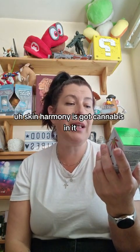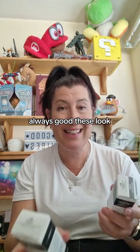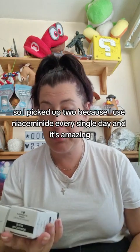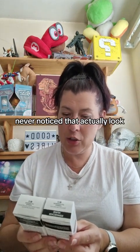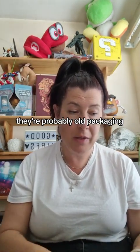Revolution Skin Harmony — it's got cannabis in it, soothes and hydrates, and has hyaluronic acid, always good. And look how amazing these are from Home Bargains — £3.49! I picked up two because I use neosome every single day and it's amazing. I just noticed they actually have two completely different packagings — that's probably why they're in Home Bargains, probably old packaging.